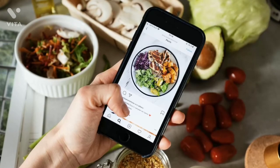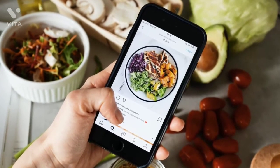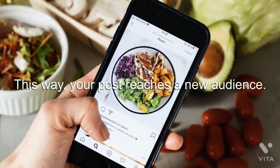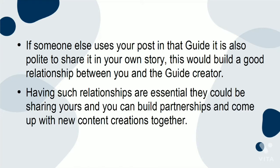If using someone else's post, first consider asking them. You can also DM or comment to let them know and ask if they would share it — this way, your post reaches a new audience. If someone else uses your post in their guide, it is also polite to share it in your own story. This would build a good relationship between you and the guide creator. Having such relationships are essential — they could be sharing yours and you can build partnerships and come up with new content creations together.